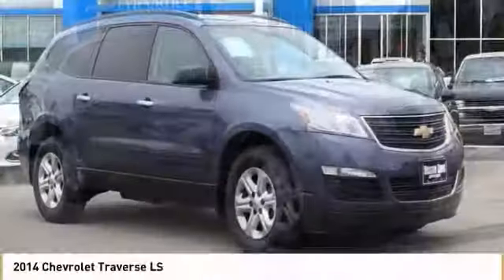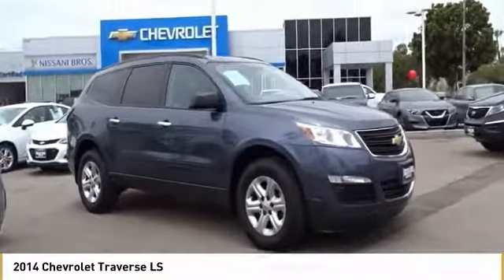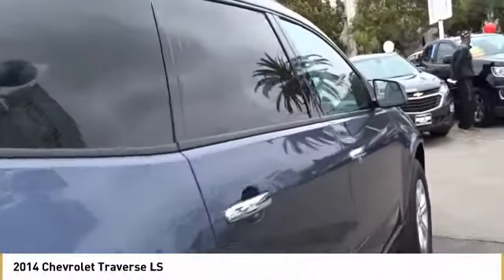Looking for the right vehicle? Check out the 2014 Traverse. The Chevy Traverse is more stylish than minivans and far more fuel and space efficient than truck-based SUVs. Crossovers like the Traverse are excellent family vehicles.